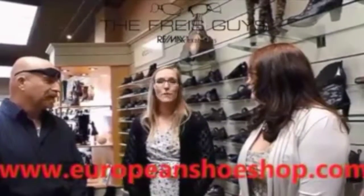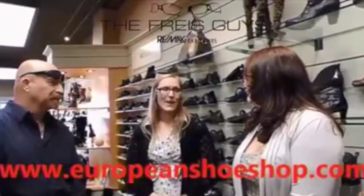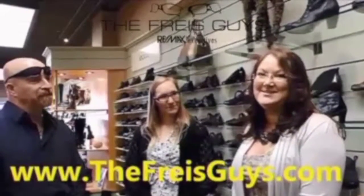You can go to europeanshoeshop.com for more information and see a lot of the brands that we carry. Or you can check us out on frays.guys.com and we will have links to their website as well. Thank you so much, Emma. Thank you for having me.